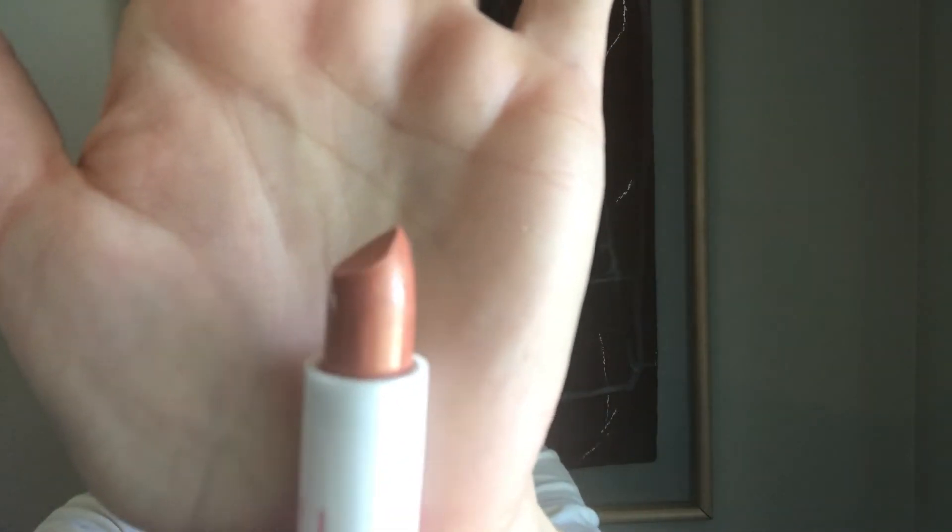And then I got this lipstick from LA Colors — it's hydrating and the color looked so beautiful to me. It has vitamin E and aloe vera and the color is called 'satin.' It has a little bit of shimmer in it. I just thought it looked really pretty to maybe keep in my diaper bag for when I need something on my lips.